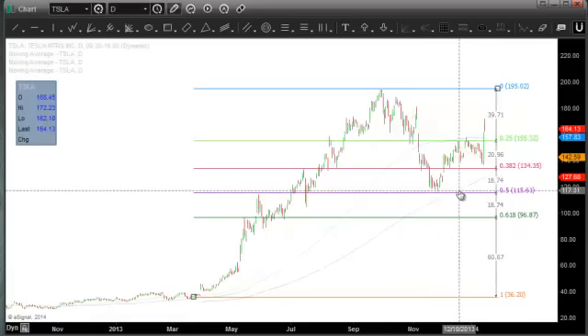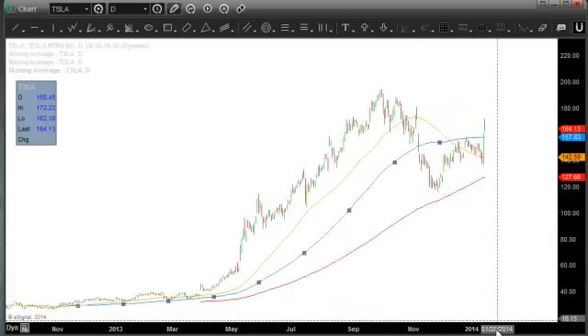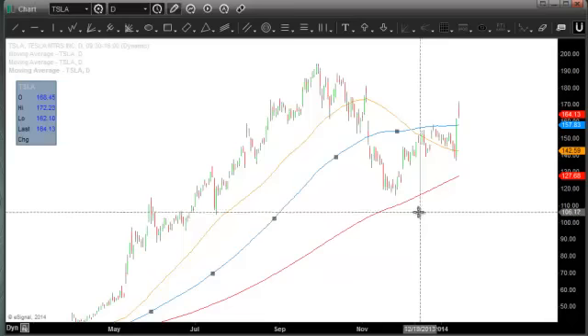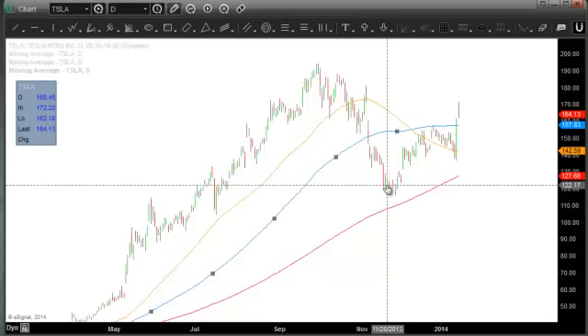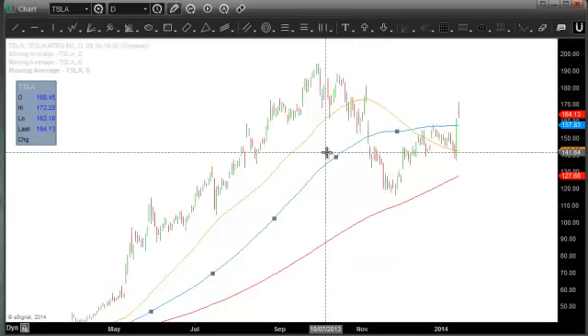So that's one point of support that came into play here in November when the stock bounced. The second area really was the 200-day moving average, which it didn't quite get there, but it coincided with the 50% retracement more or less — close enough that the stock then started bouncing. And that's actually very constructive through this sort of medium to longer term lens.